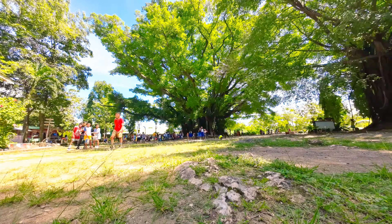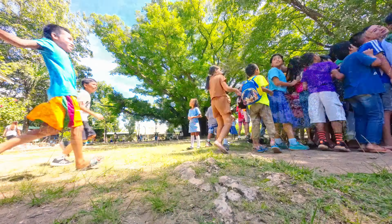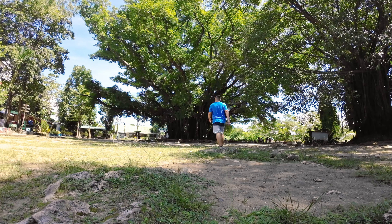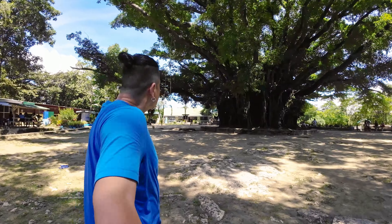About the age of the tree, no one could give me a straight answer. But what they are sure of is that the tree is hundreds of years old.